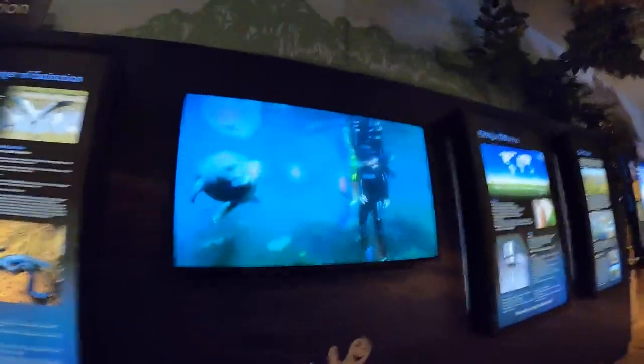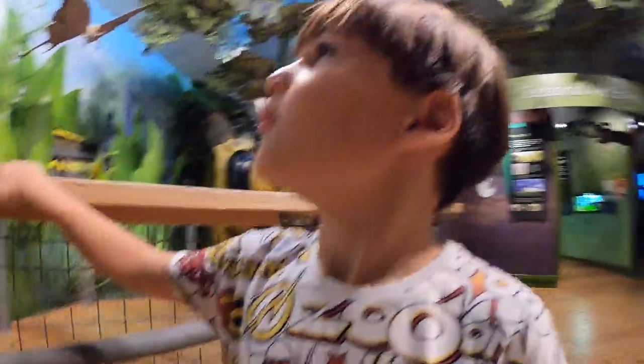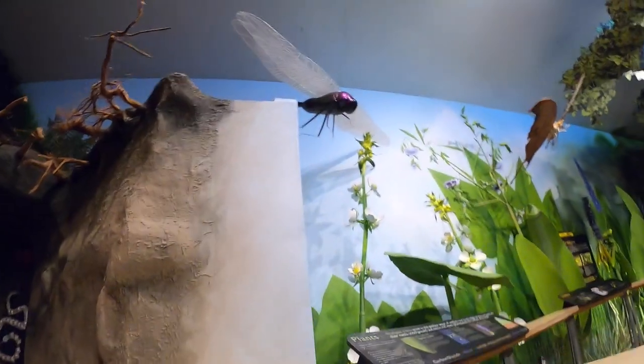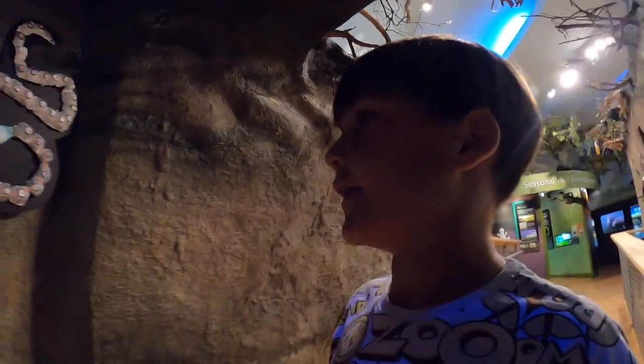Whoa, look — seals! There's like a little neon type of thing here, kind of.